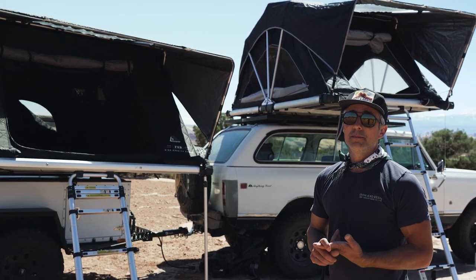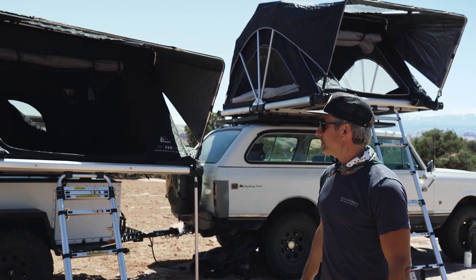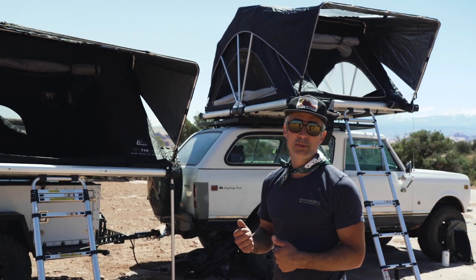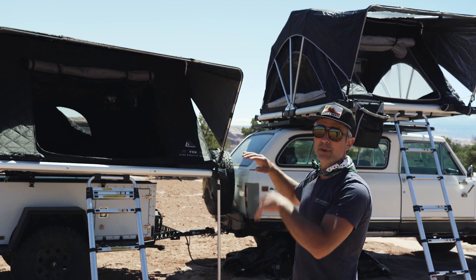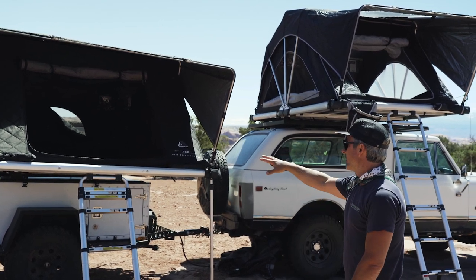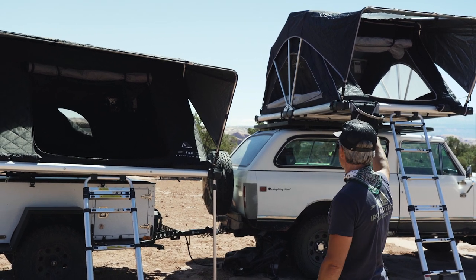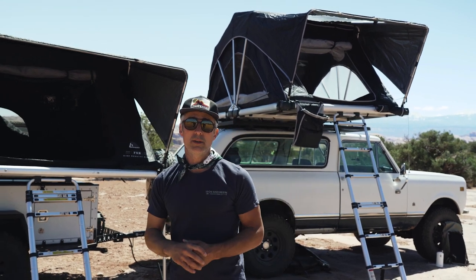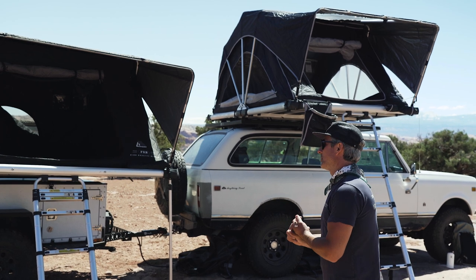Another part of ease of setup: they don't use those springy metal rods. Those metal rods are super annoying — you can lose them, and you're always fighting them. Everything's more difficult when it's up on your roof rack. The 80 is on an adventure trailer and it's really easy to set up, but when you get up onto the roof rack on some trucks — especially if you have a lift — it can be a real headache. So: quality, no metal rods, no zipper covers.